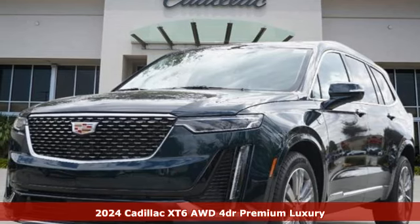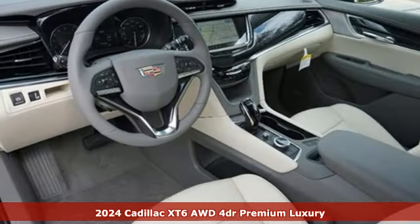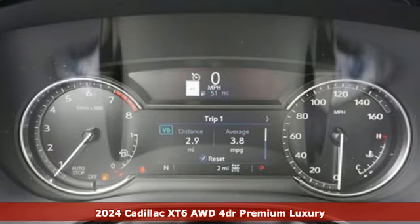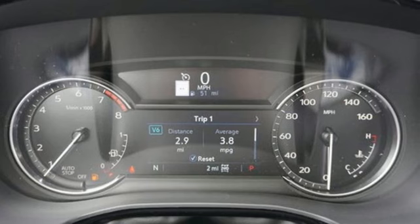Here's a new 2024 Cadillac XT6. Nothing's been overlooked. This is three rows of the best seat in the house and it comes with all the amenities you need.